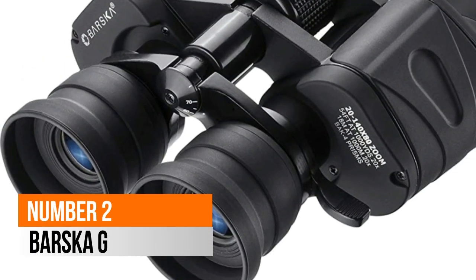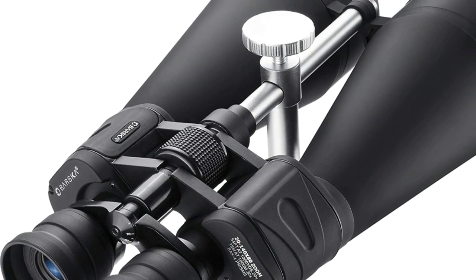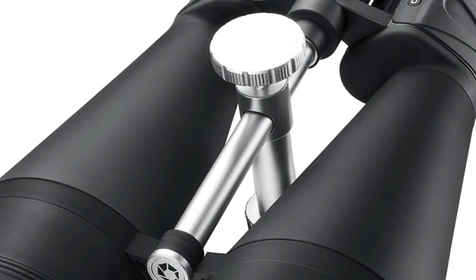Number 2: Barska Gladiator. The zoom binoculars feature a wide variable range of 20-140x magnification that allows easy targeting and then zooming in for a closer and detailed look.